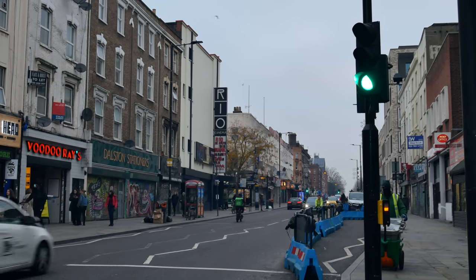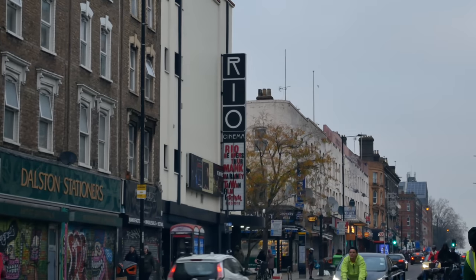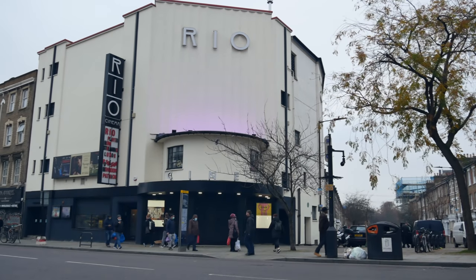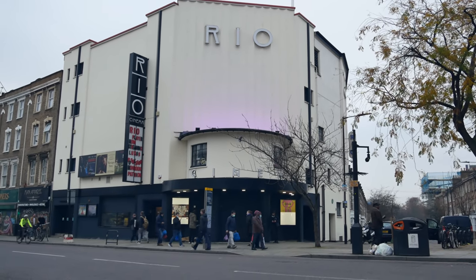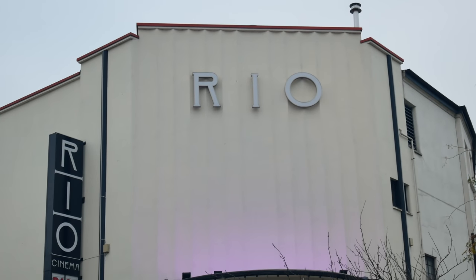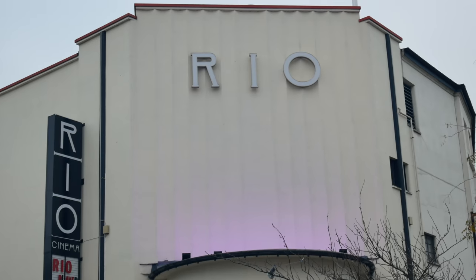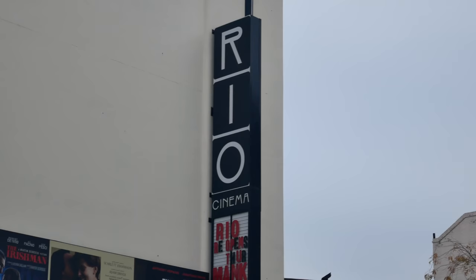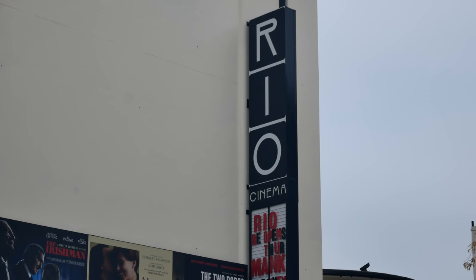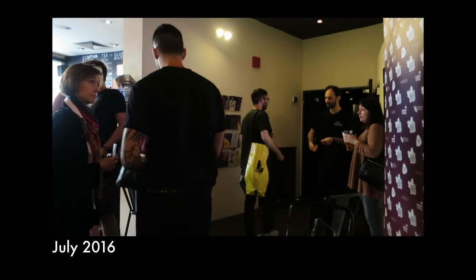And there's the Rio Cinema — yet another institution, and yet another institution under threat. Such a fantastic cinema, the Rio. It's what cinema should be — the great old repertory cinema. Used to go there all the time when I lived in Hackney and also when I lived in Highbury. One of the great moments of my filmmaking career was when I premiered my London Overground film with Ian Sinclair there at the East End Film Festival in 2016. That was an amazing moment.